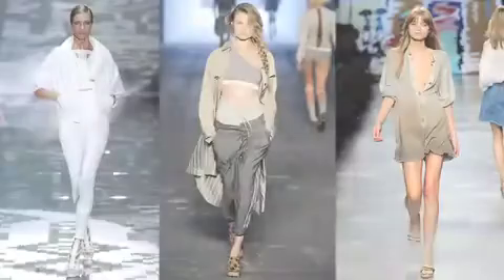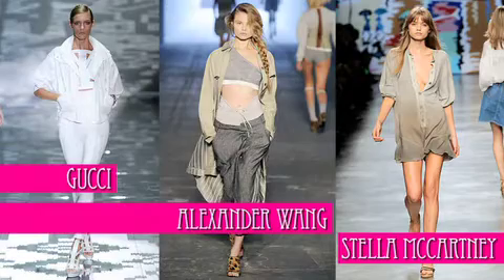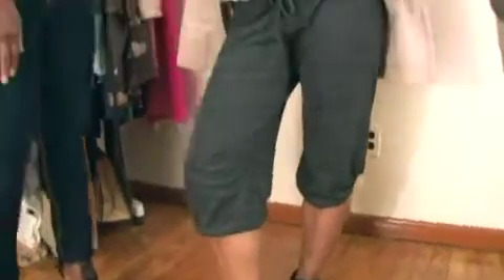My dirty little secret is I am super lazy. So anytime a trend comes along that allows me to look on-trend and fashionable without really putting in any effort, I'm all about it. Which is why I love this whole athletic sweatsuit trend that's been on runways this spring — and was so happy to see these great Alternative Apparel sweatpants at Bloomingdale's.